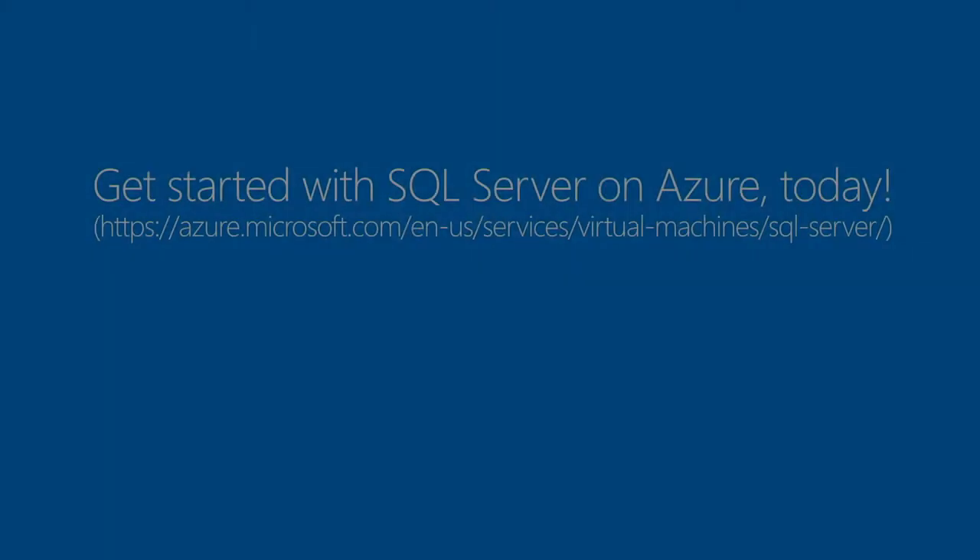Thank you very much, Luis. That was very informative and helpful to understand how SQL runs on Azure VM better than anywhere else. Please take us up on the offer to use your $200 credit and spin up a VM today. Thank you so much.